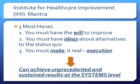The three must-haves in the IHI's mantra of quality improvement are: first, you must have the will to improve — you have to be motivated; second, you must have ideas about alternatives to the status quo — we have to be innovative and stop doing things just because that's how they've always been done; and third, after being motivated and having new ideas, you have to make it real and execute your plan.